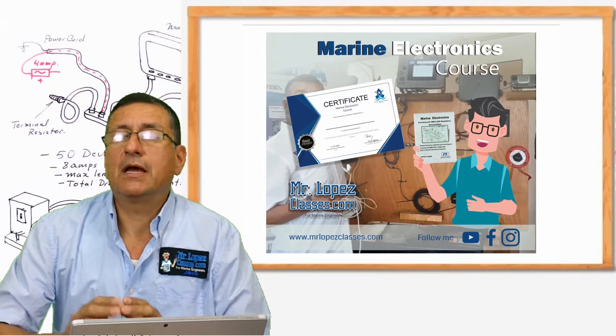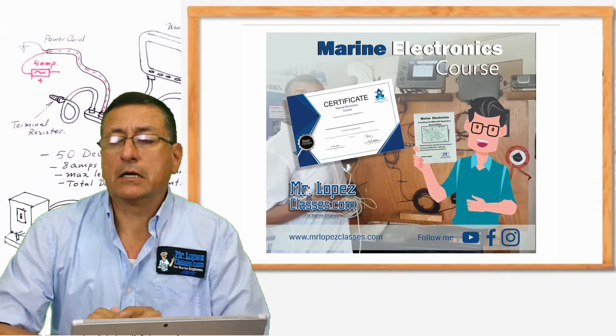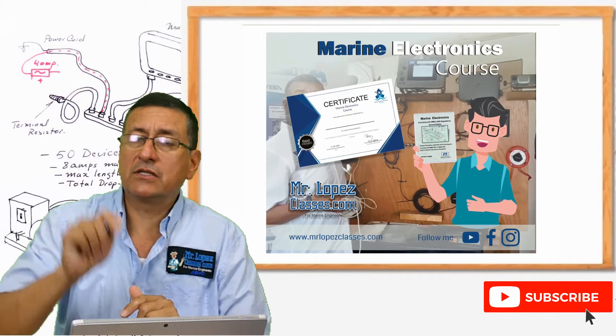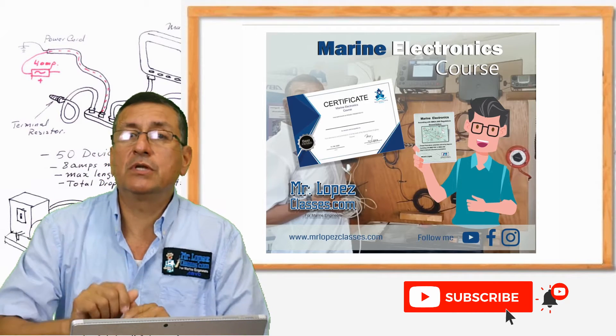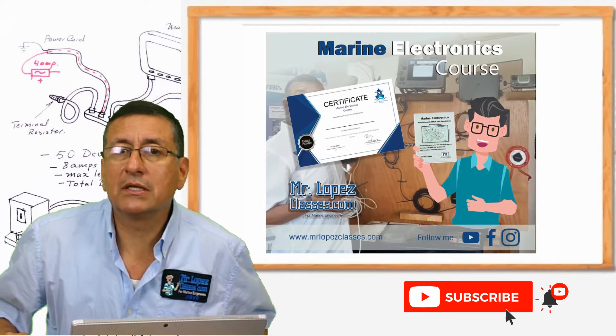The mechanical problems every day are less and less because the equipments are great, great equipments, good quality. The problem is electronics. For that reason, the troubleshooting is critical. In this course, we are going to play a lot with troubleshooting.